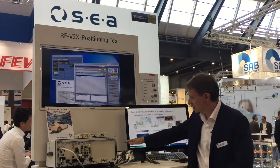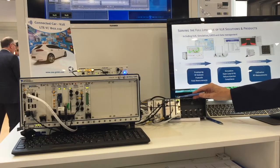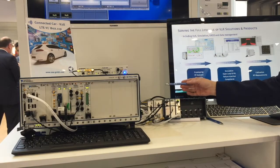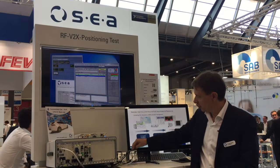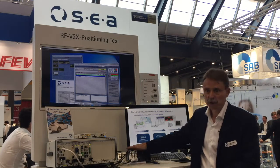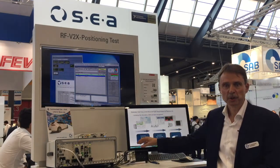A test device is simulated here by the CompactRIO system consisting of the CompactRIO controller, an embedded system, a V2X module, a GNSS module and a CAN module. So this corresponds to an electronic onboard unit in a car.